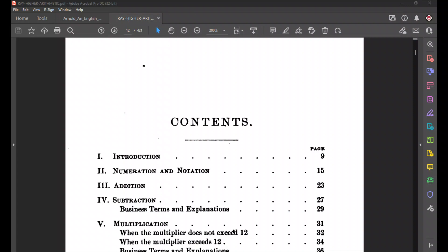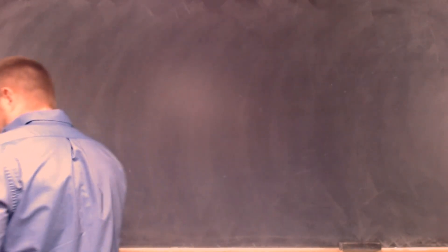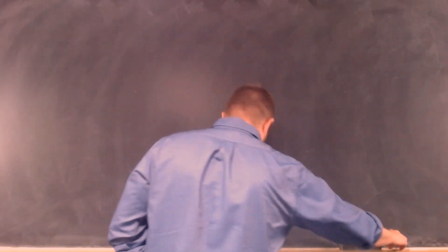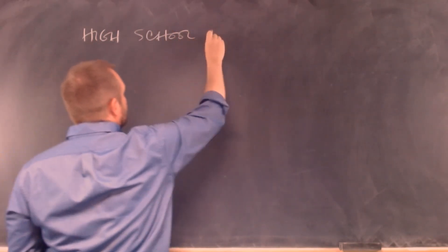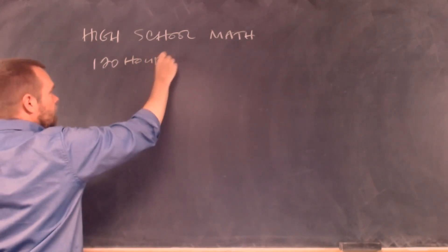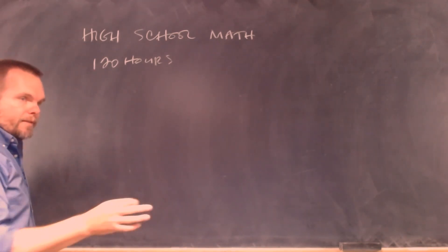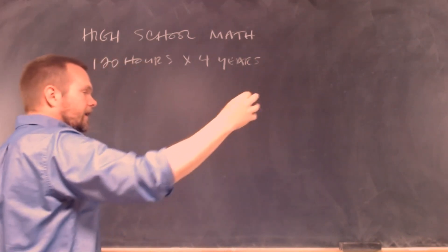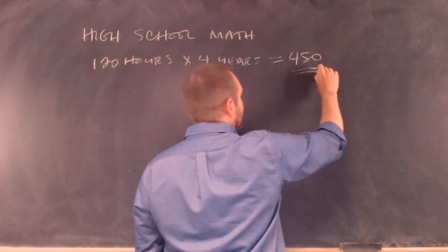I'm going to go back and forth between the board and the book. So what we want to talk about is Modern Arithmetic 4, and what I want to explain is what high school math looks like — what are modern high school math requirements? When we look at high school mathematics, we want 120 hours per year for high school math. This is for your high school diploma — 120 hours of math study per year times four years.